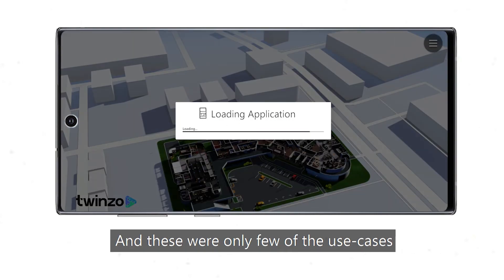And these were only a few of the use cases. The limit here is only your imagination.